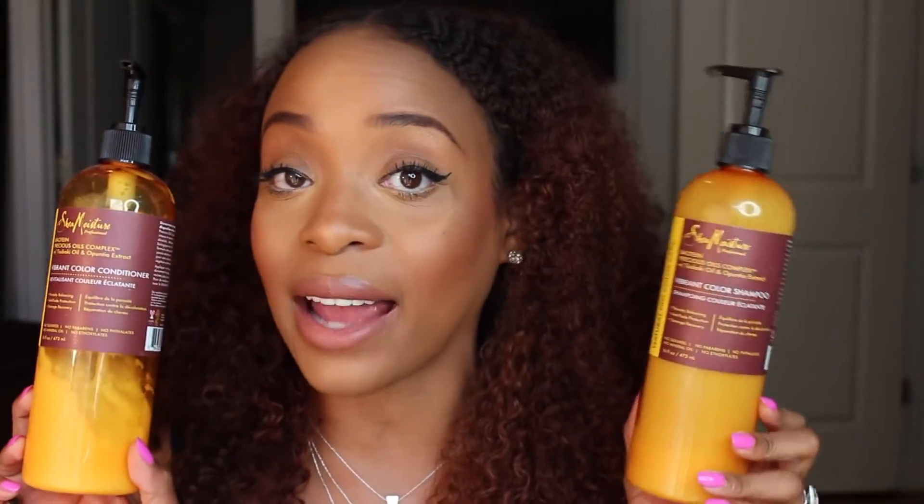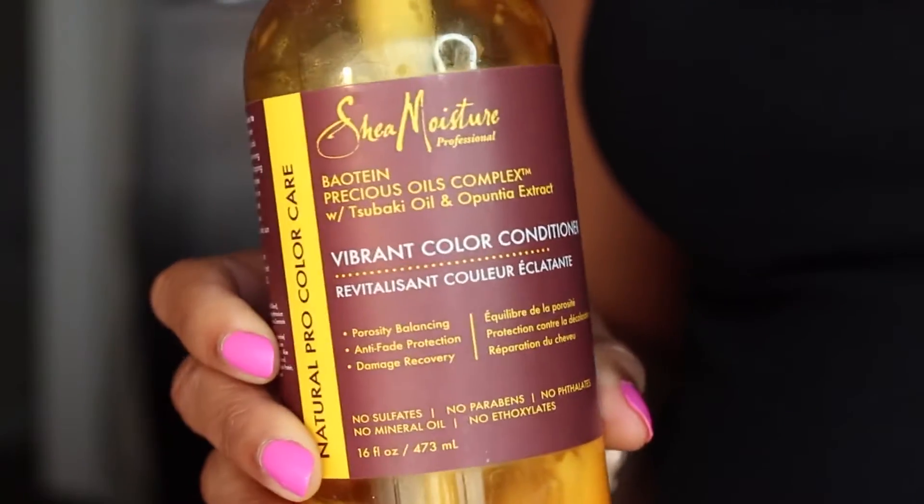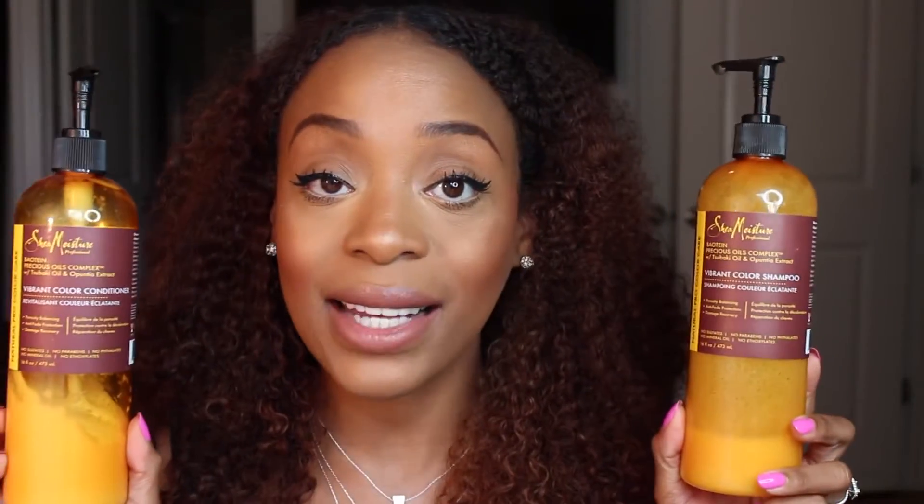When it came time to wash and condition the hair, I wanted to preserve the color vibrancy, so I use two products designed for that purpose by Shea Moisture Professional: the Vibrant Color Conditioner and the Vibrant Color Shampoo. I focus on the roots, scrubbing in between the braids to make sure my scalp is getting clean, then let the shampoo rinse through the remaining hair. For the conditioner, I only used it on the ends — not anywhere near my scalp — because with a sew-in you don't want to leave deposits near the braids.